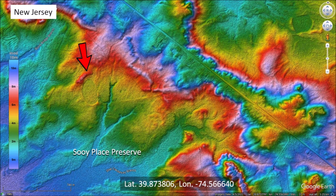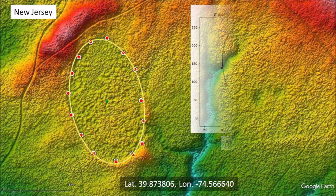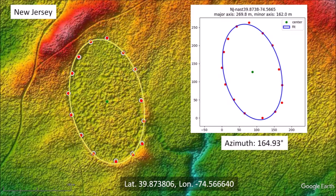In this image, the arrow points to a faint basin on the highly eroded terrain of the Suey Place preserve in New Jersey. The raised rim on the south side of the basin is quite prominent, but the shape has been distorted on the northwest side. Selecting points along the perimeter to test its ellipticity reveals that not all points fall along the path of the ellipse — on the northwest side, some points are inside the ellipse because material flowed from the higher elevation ridge on the north, causing the deformation. This basin has an azimuth of 164.93 degrees.